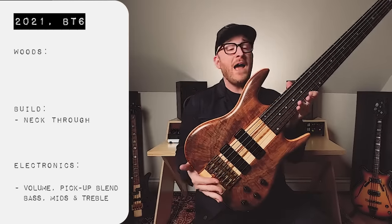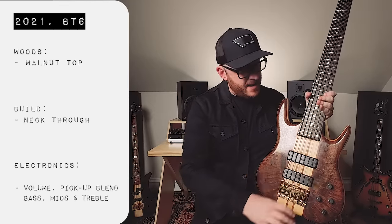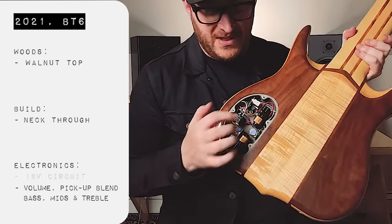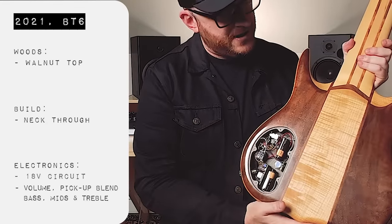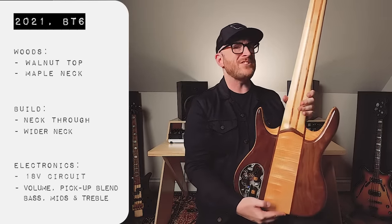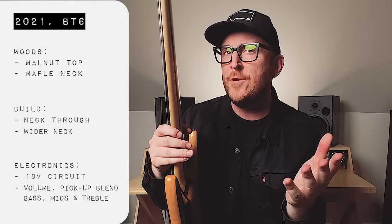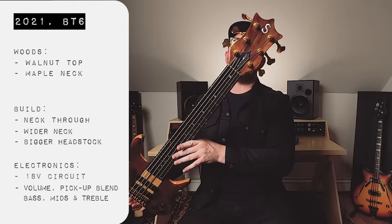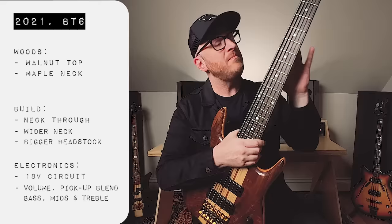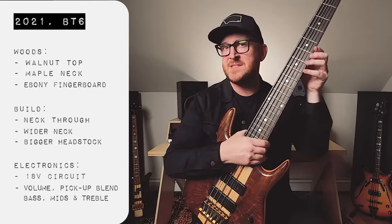Now here is mine, the 2021. This has walnut facings, but the same neck-through construction. The preamp is totally different — this has an 18-volt circuit. You can see this beautiful block of maple through here and this wide neck. It's actually slightly wider than Scott's, but front to back it's a little bit thinner. We've got the big headstock, which I really love. They both have that great volute on the back. This one also has an ebony fingerboard, but it's a little more stripey than Scott's.